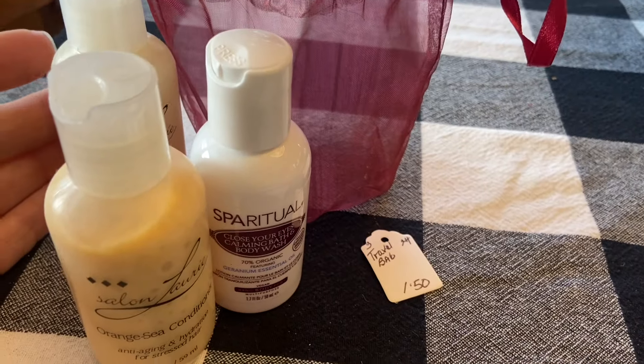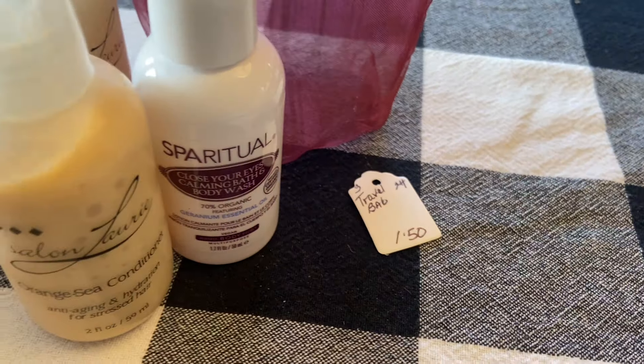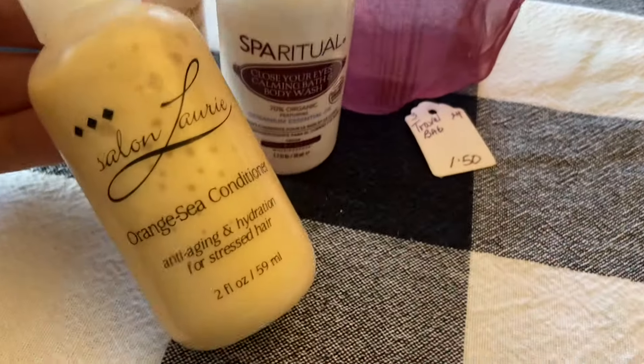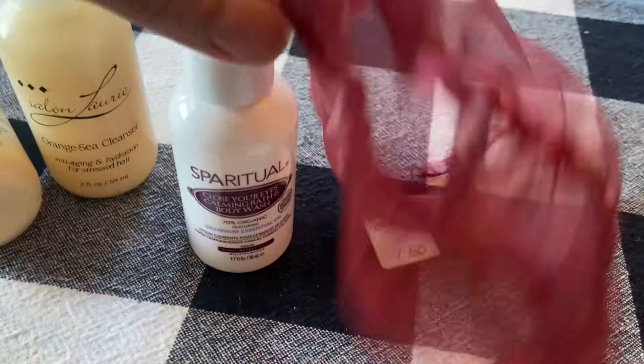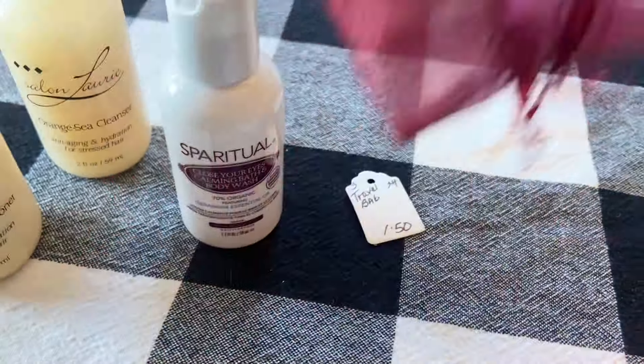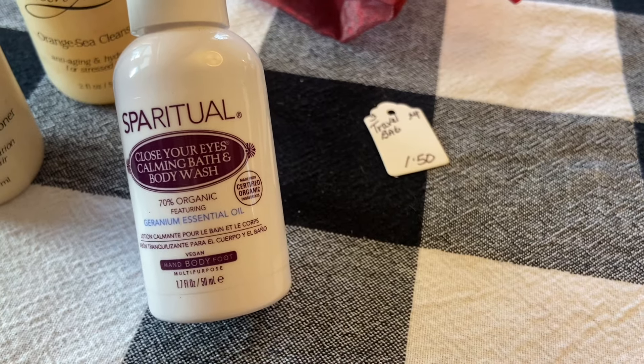This little bag was filled with travel-size items — a dollar fifty for it, so fifty cents a piece. We've got Orange Sea conditioner, Orange Sea cleanser — that's by Salon Laurie — and a geranium essential oil body wash.